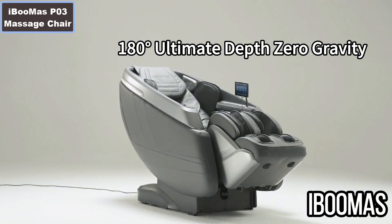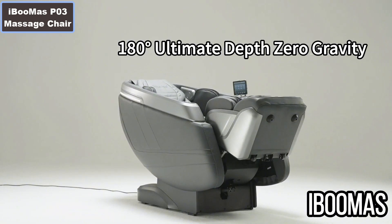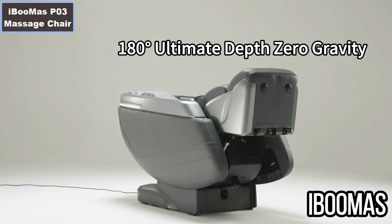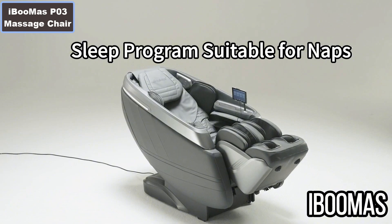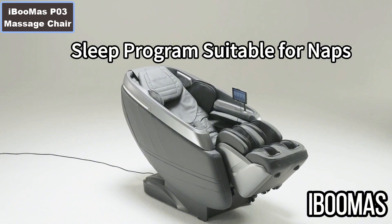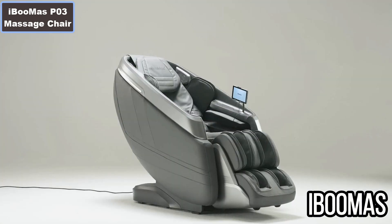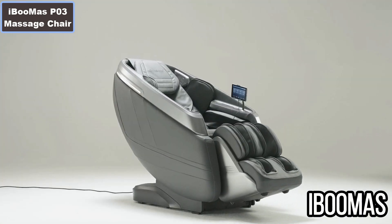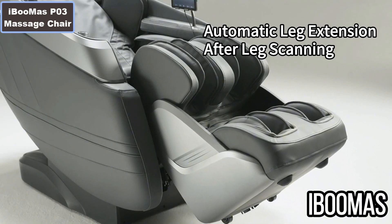Number 4: Innovative Space Capsule 3-Level Zero Gravity. Number 5: Electric intelligent length adjustment foot rest. Number 6: Upgraded 24 auto modes and 6 massage techniques. Number 7: Full body, shoulder, back, and foot heating and air massage.